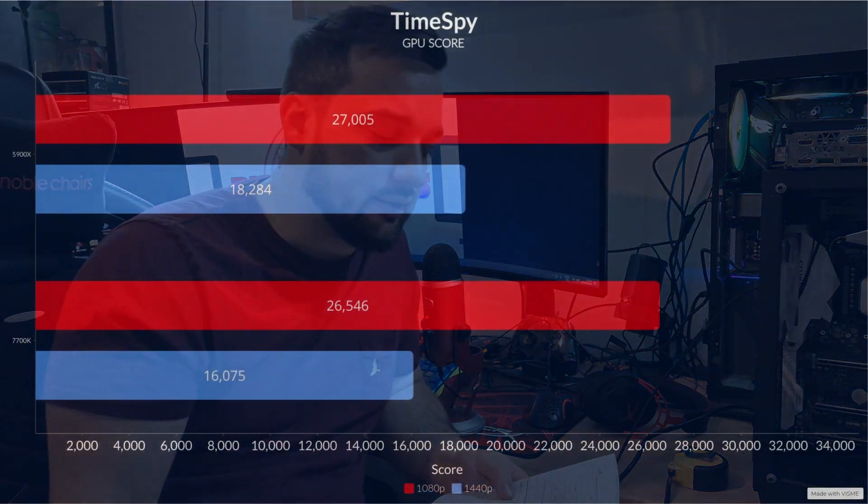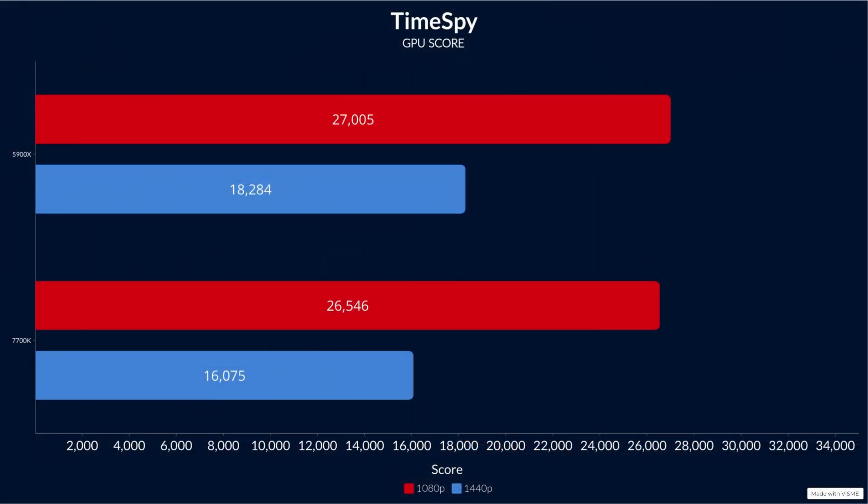Finally, Time Spy — I ran a custom test to set it to 1080p. On the 5900X, the GPU score was 27,005. On the 7700K system it was 22,457 — a loss of about 4,500 points, which is pretty significant.